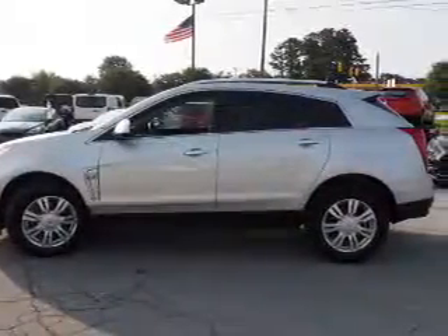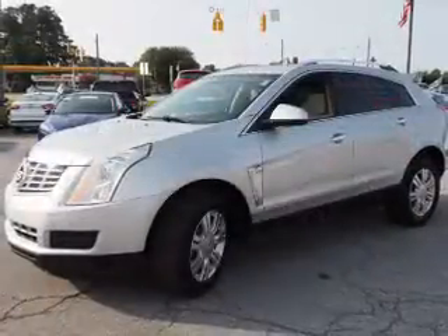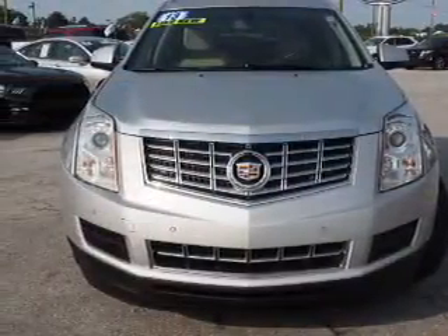Inside you'll find a heated steering wheel, leather seats, heated seats, Bluetooth connectivity, auxiliary input, remote start, steering wheel controls, push-button start, automatic climate control, and curtain head airbags.